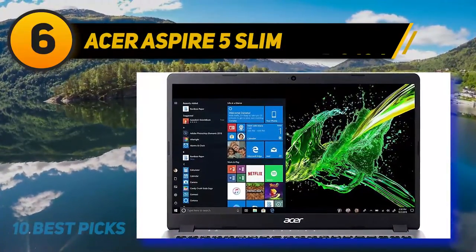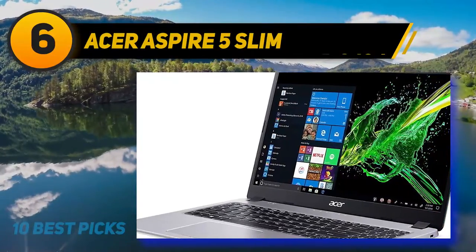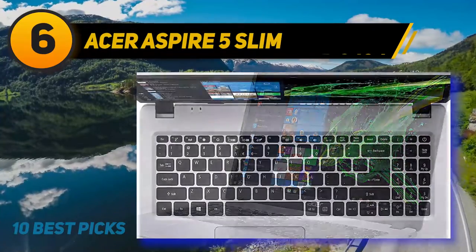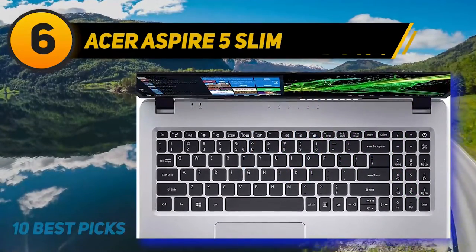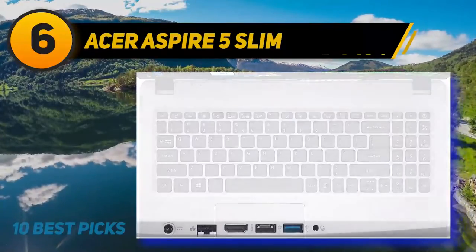The Acer Aspire 5 Slim does a reasonably good job with its display compared to other budget-friendly models like the Lenovo Yoga C740 and ASUS Chromebook. The color scheme is inspiring and the vibrancy makes online streaming fun to watch.